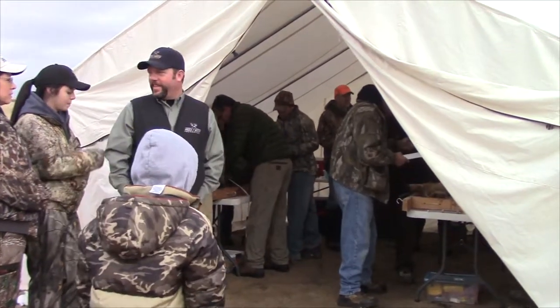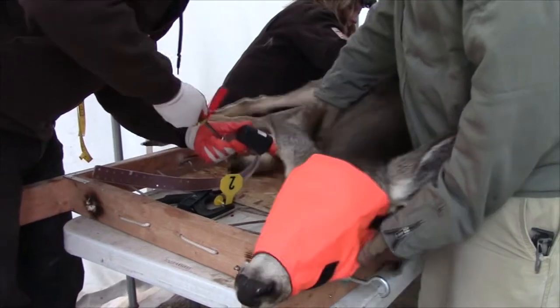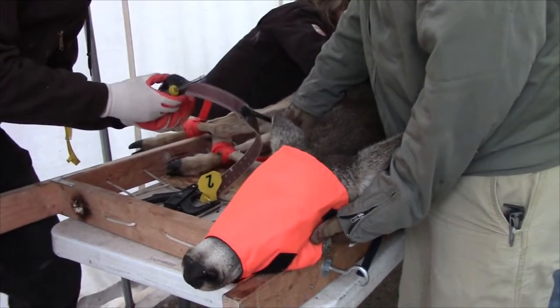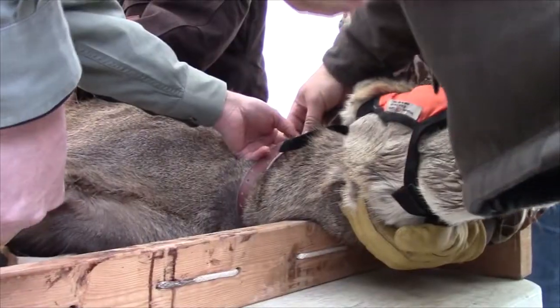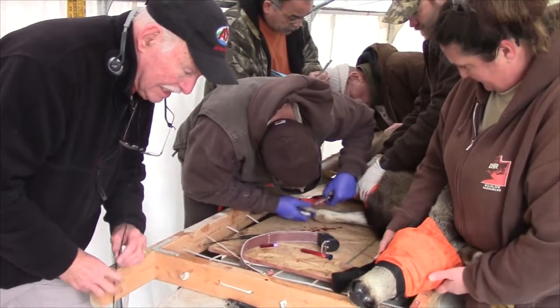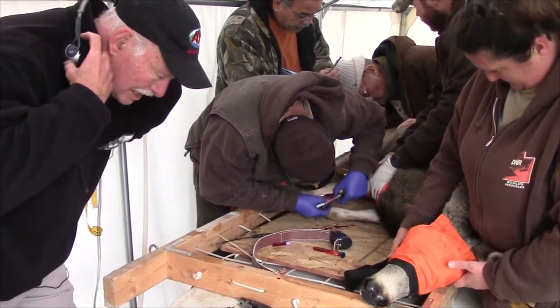We get data on their well-being, like the temperatures. We check for injuries, take biological samples, and test them for chronic wasting disease. We take blood samples. The blindfold, along with low voices, keeps the deer calm during this stressful operation. Their temperature is monitored throughout the process to ensure they don't get overheated.